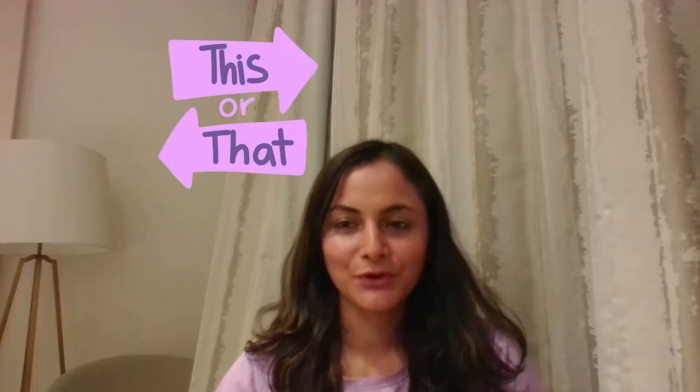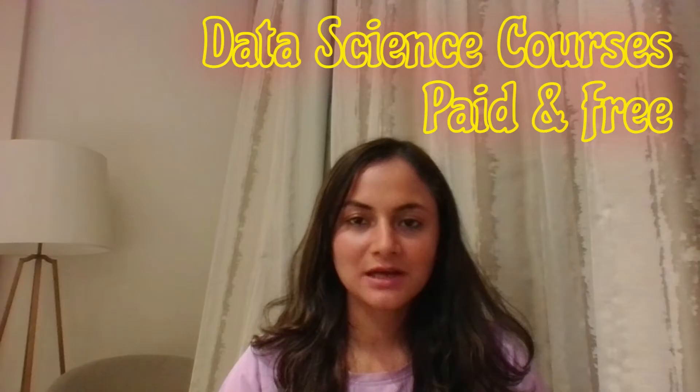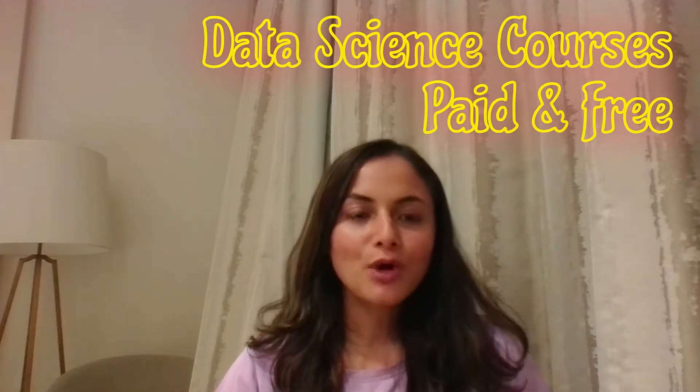Are you ready to dive into the exciting world of data science? With so many options available online, it can be overwhelming at times to decide which course is best for you. Hello and welcome to Journey with Data. In this video, we will take a look at some of the best data science courses, whether you are a beginner planning to get started or an experienced professional planning to expand your skills — Journey with Data has got you covered.